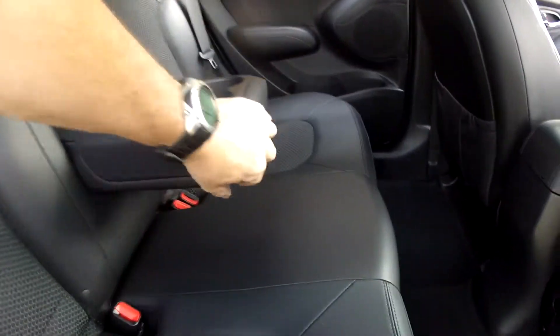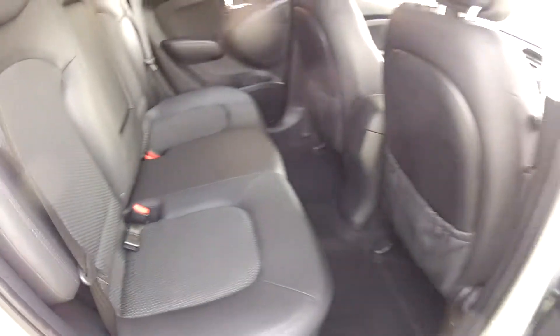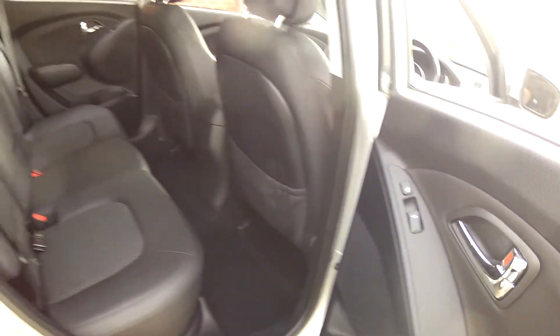We also have this centre armrest which will fold out of the way to give you access to the third seat and the ISOFIX child seat system, so even the youngsters are catered for as well. Even the rear seats are heated on this car also.